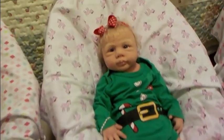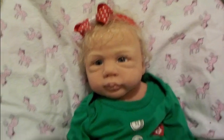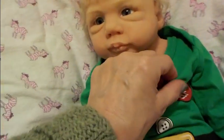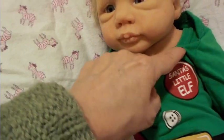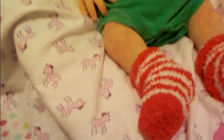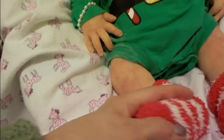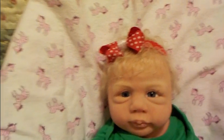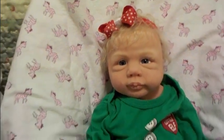Oh, and here's a little elf — this is Sage. She's wearing an elf long-sleeved onesie and I believe it says 'Santa's Little Elf.' She's wearing cute little white and red socks to match her candy cane, and a pretty red and white hairband.